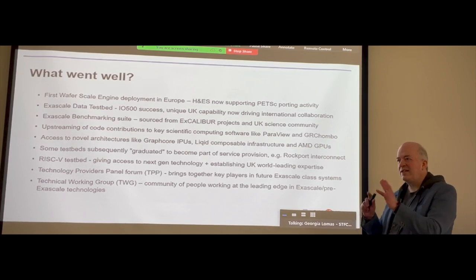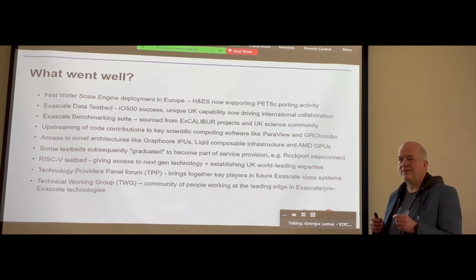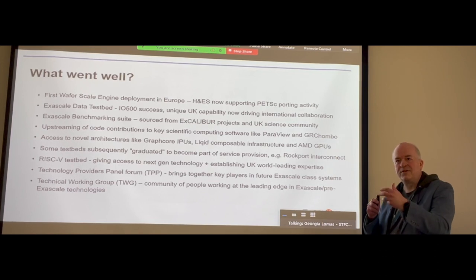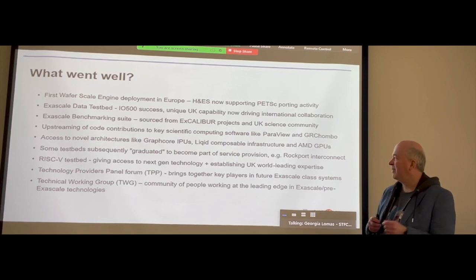Some of these test beds actually became part of regular service provision — we didn't particularly seek to do that and it's not necessarily a goal going forward. There is a sort of serendipity, and that happened with the Rockport Networks interconnect, which is now a significant part of the DiRAC system in Durham. I don't expect to see this as a matter of course; it flies slightly in the face of reconfigurability and experimentability — we want to be able to take things down and radically change the configuration.